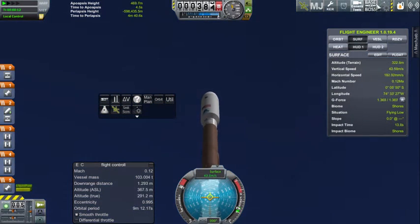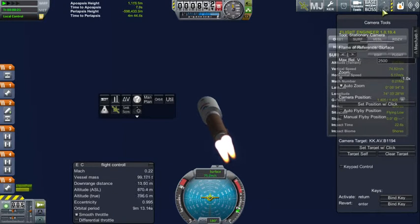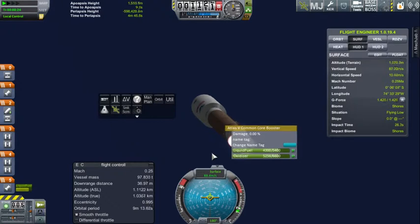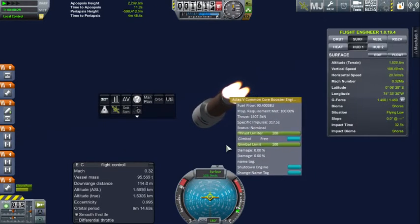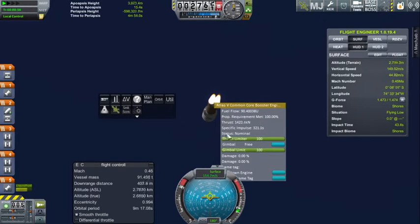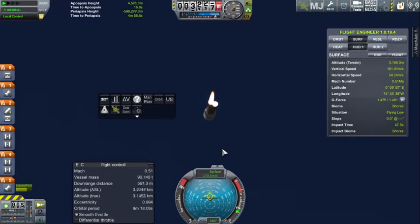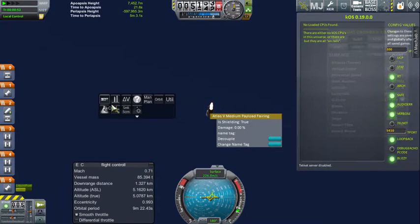Tower clear. Atlas V is into the gravity turn process. Gravity turn is in progress, burning 90 units of fuel per second, launching onto a southern polar trajectory. Atlas V engine burning as expected. Roll maneuver in progress. Roll maneuver complete. The Atlas V is rolled onto the correct orientation.